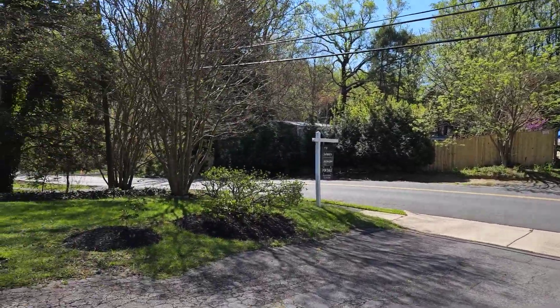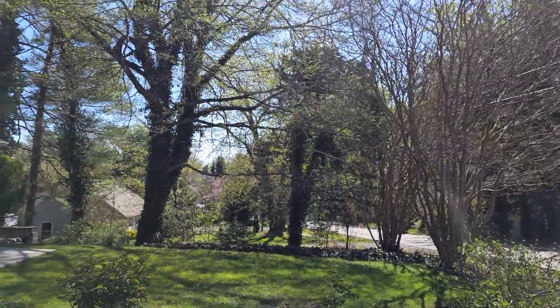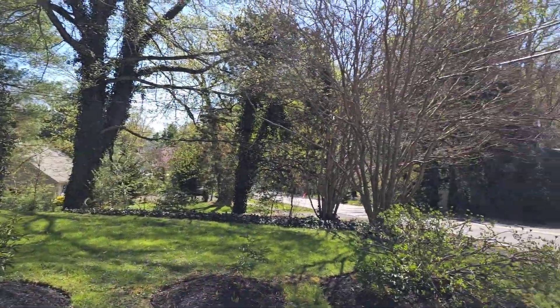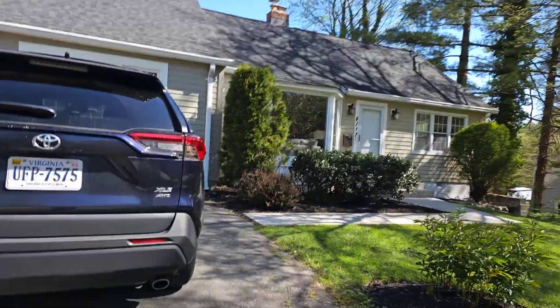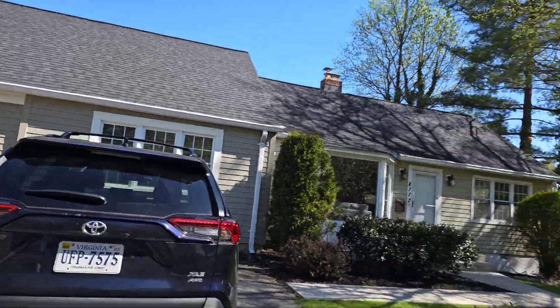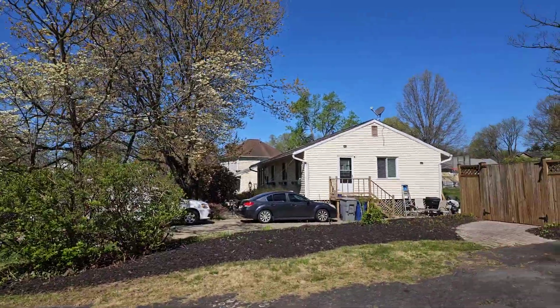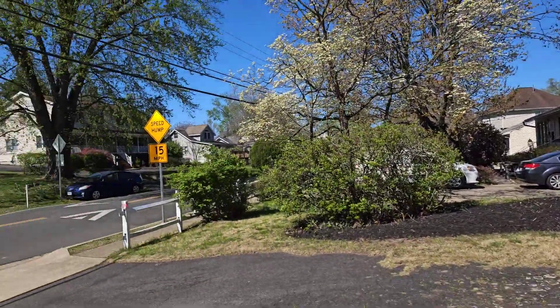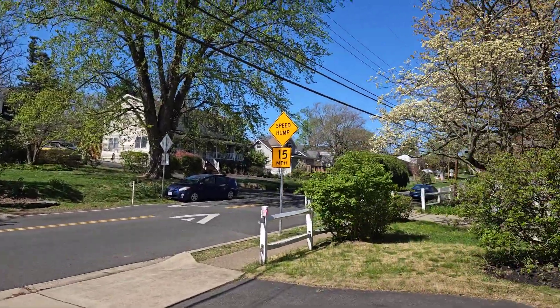I'm doing a video of the front of the home on Kearns Road, and you can see all the mature trees. In fact, they have two crepe myrtles in the front — beautiful landscaping. You can probably hear the birds chirping; spring is really in the air here and it just sounds beautiful.